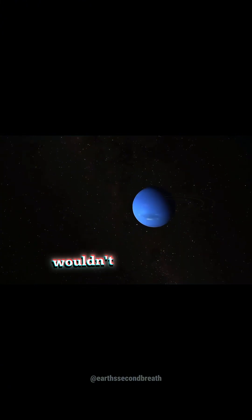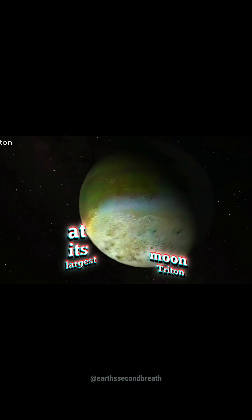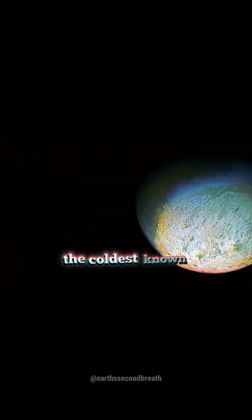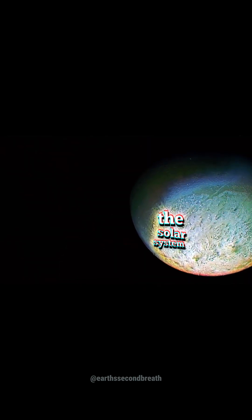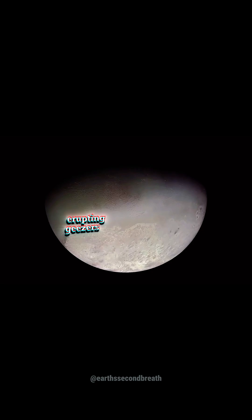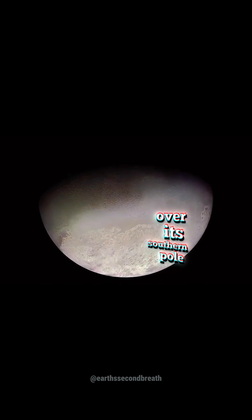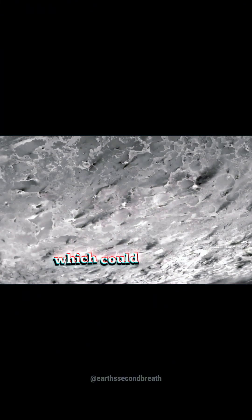A trip to Neptune wouldn't be complete without a quick stopover at its largest moon, Triton. Triton turned out to have a fractured surface, complete with erupting geysers and a pinkish nitrogen ice cap over its southern pole. Scientists also identified dark plumes, which could indicate the possibility of ice volcanoes.